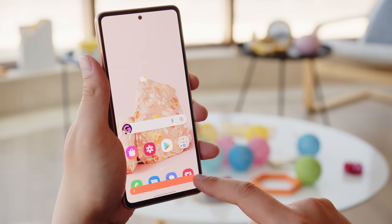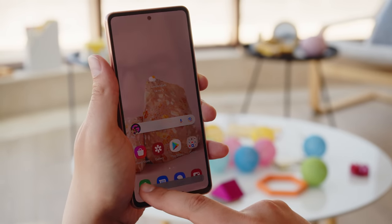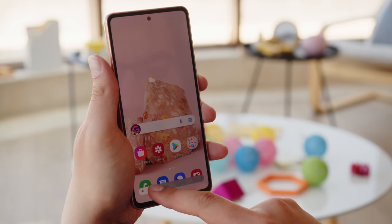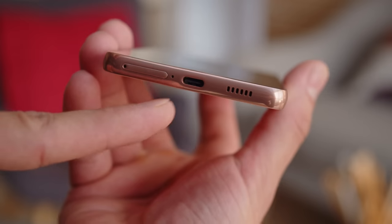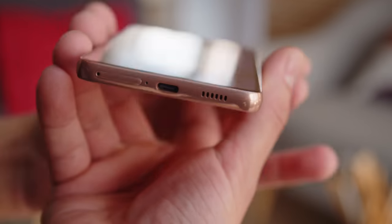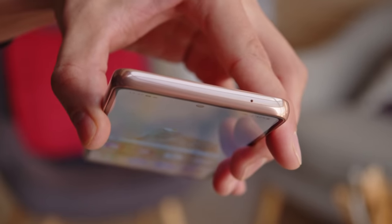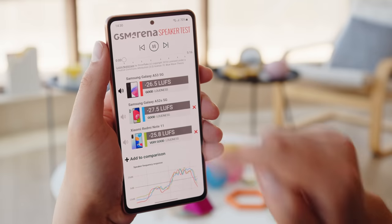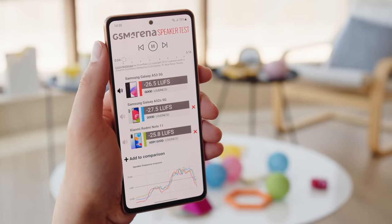The brightness has improved a bit here — we achieved almost 430 nits maximum with the manual slider, and that boosts up to 830 nits in auto mode when in bright sun. When it comes to audio, the A53 5G has a pair of stereo speakers but no headphone jack, which last year's models did have. Regardless, the speakers are comparable — they earned a score of good on our loudness chart, and the sound is well balanced.